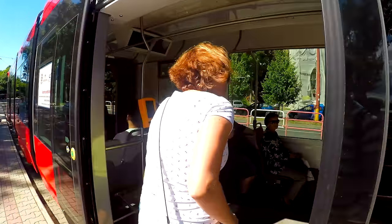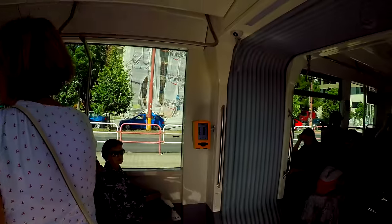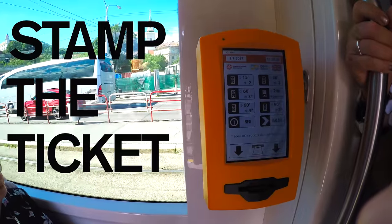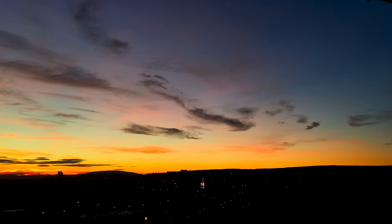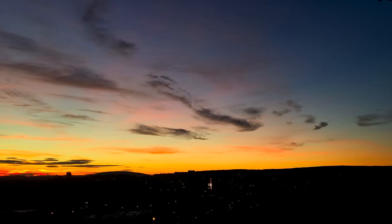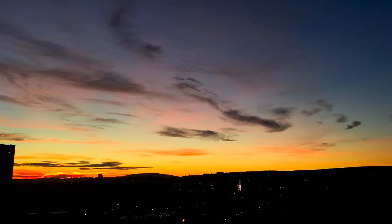So remember: as soon as you get on a bus or tram, stamp the ticket. Watch the time — your ticket is only valid for the time shown on the ticket from the moment you stamp it. But most importantly, just have a lot of fun in Bratislava. We hope to see you soon!